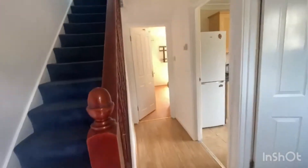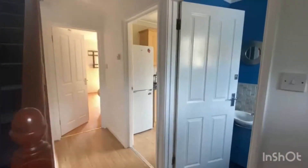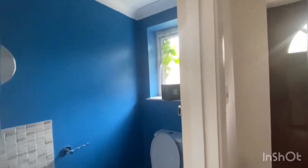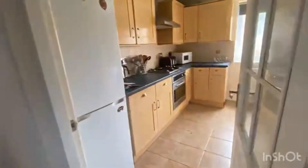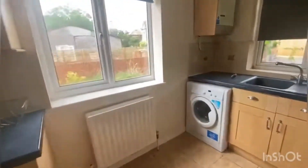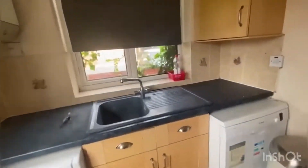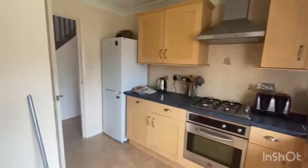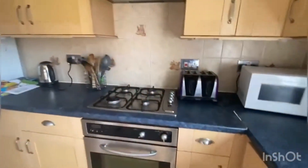Walking through the front door, you come into this nice hallway. Off the hallway you've got a downstairs WC — super handy. Just behind that you've got the kitchen, which is actually a decent size. You kind of curve around the back behind the WC here, with views out towards the front and also a dual aspect looking over the garden to the side. Loads of storage space in here.